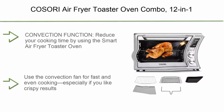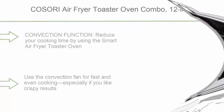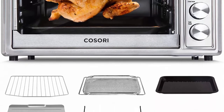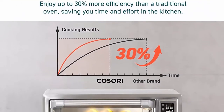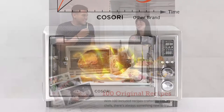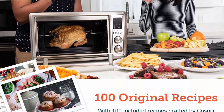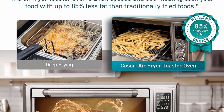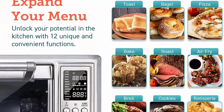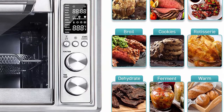Top 7: TOOSO RI Air Fryer Toaster Oven Combo, 12-in-1 Countertop Convection Oven, 32-Quart XL Large Capacity with Rotisserie, Dehydrator, 100 Recipes and 6 Accessories Included. Reduce your cooking time using the Smart Air Fryer Toaster Oven with a convection fan for fast and even cooking, especially for crispy results — perfect for a rotisserie chicken. Air fry your food with up to 85% less oil than traditional deep-fried foods, making for a simpler, healthier cooking experience.